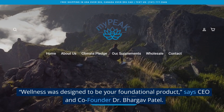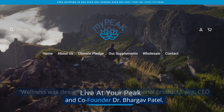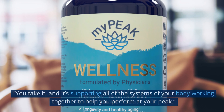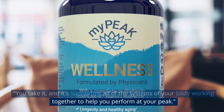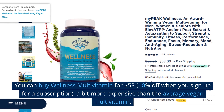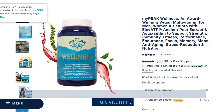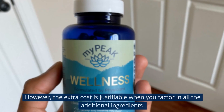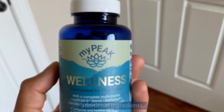Wellness Multivitamin also utilizes black pepper extract to help the body better absorb all of these nutrients. "Wellness was designed to be your foundational product," says CEO and company founder Dr. Bhagav Patel. "You take it and it's supporting all of the systems of your body, working together to help you perform at your peak." You can buy Wellness Multivitamin for $53, with 10% off when you sign up for a subscription.